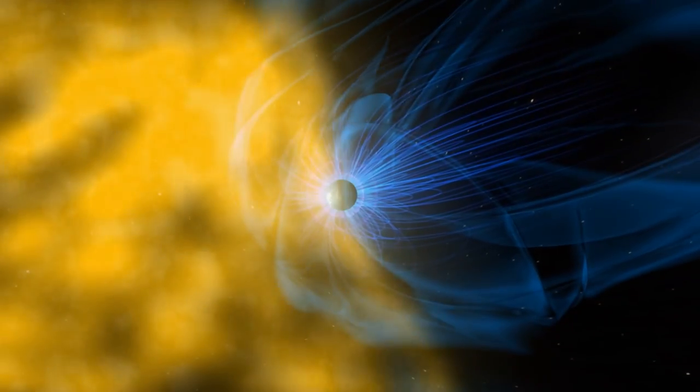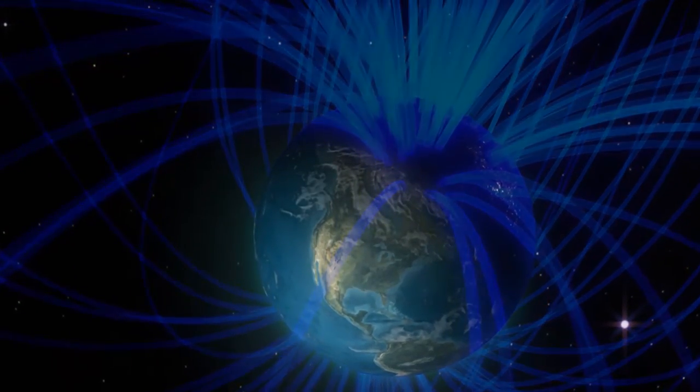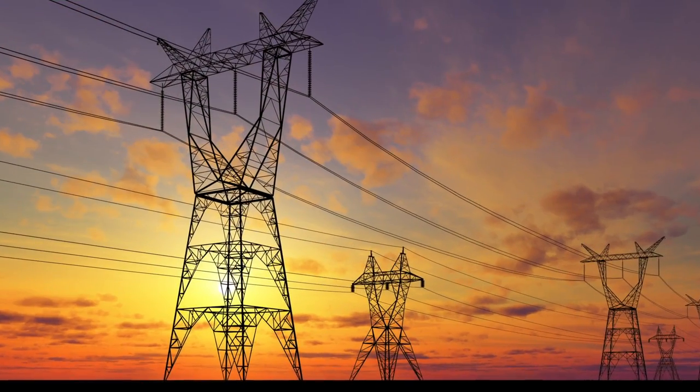These clouds of hot gas and magnetic field can travel through space and hit the Earth. They can transfer a lot of their energy to the Earth's magnetic field, causing beautiful auroras, but they can also damage satellites, endanger astronauts, disrupt GPS, communication, and power grids.